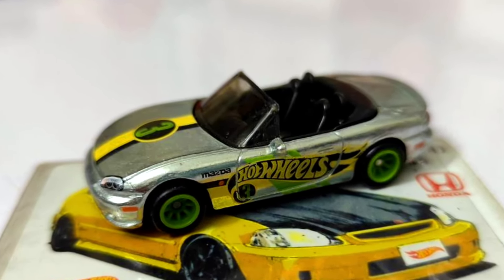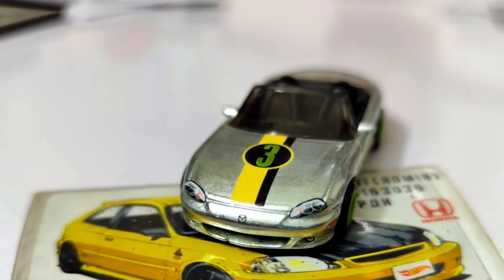The all-new upcoming Hot Wheels third mail-in car for 2025 is a Mazda Speed Miata.